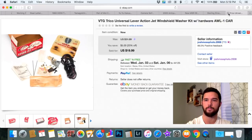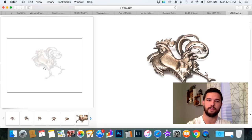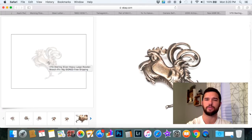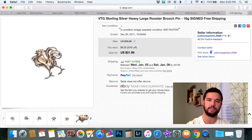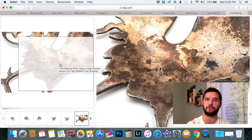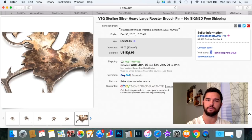I included this sterling silver piece because A, sterling silver sells pretty well, and B, it's a rooster — and roosters are highly collectible. Put those two together along with it being a piece of jewelry and I knew it would sell. This one was signed, though I can't figure out by who — if you know, please leave it in the comment box below. It sold for $31.39 and I paid $10 for it, so not a huge profit, but $10 to $12 bucks, I'm happy with that.